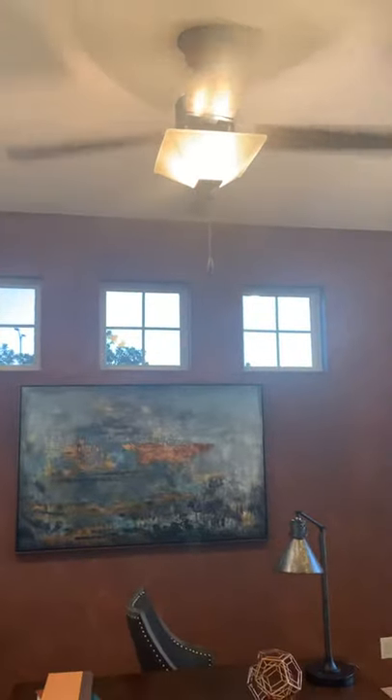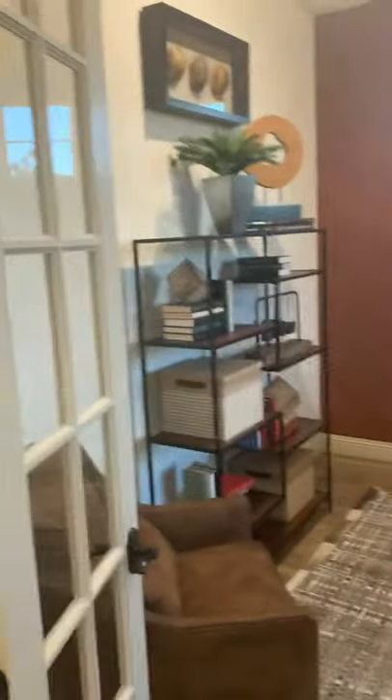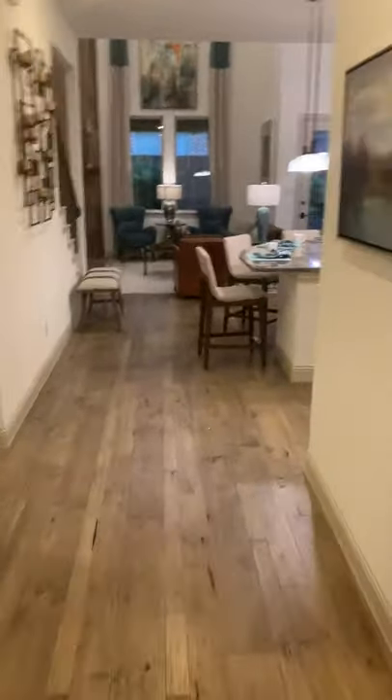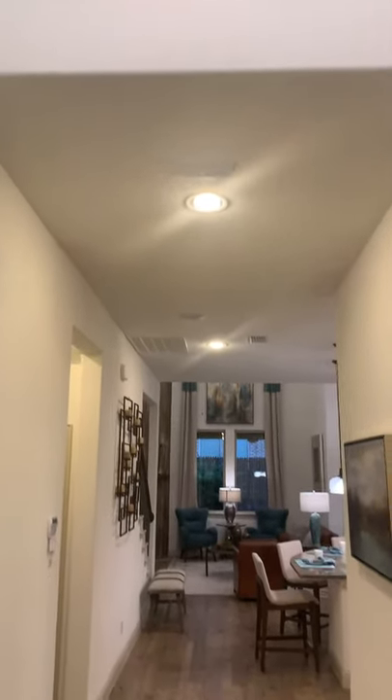You have three small decorative windows right here, and a ceiling fan has been installed as well. You do have the 15-light French doors. Down the hallway there's a really wide entryway. This also has our executive package, so your ceilings have been raised a foot.